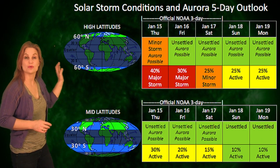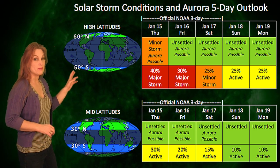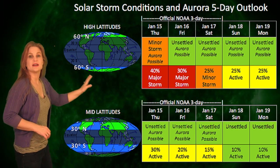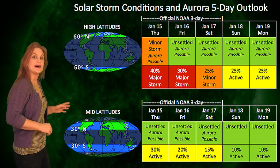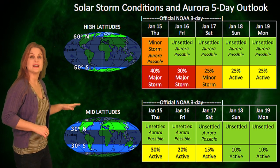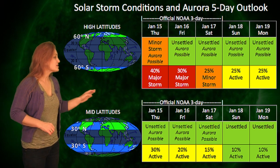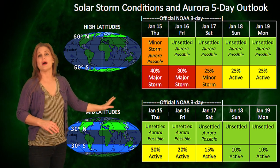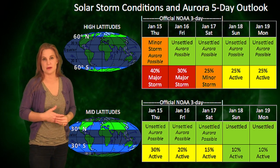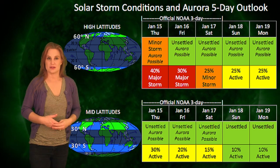Looking at our solar storm conditions and aurora possibilities over the next few days, NOAA has given us about a 40% chance of a major storm at high latitudes with this solar storm hitting us on the 15th, and it has lingering effects through the 17th. At mid-latitudes it's more like a 30% chance for active conditions, so there is aurora possible down at mid-latitudes. But we aren't expecting total quiet through the weekend because we are expecting a very weak high-speed stream to come through, and that might keep active or at least unsettled conditions into the beginning of next week.